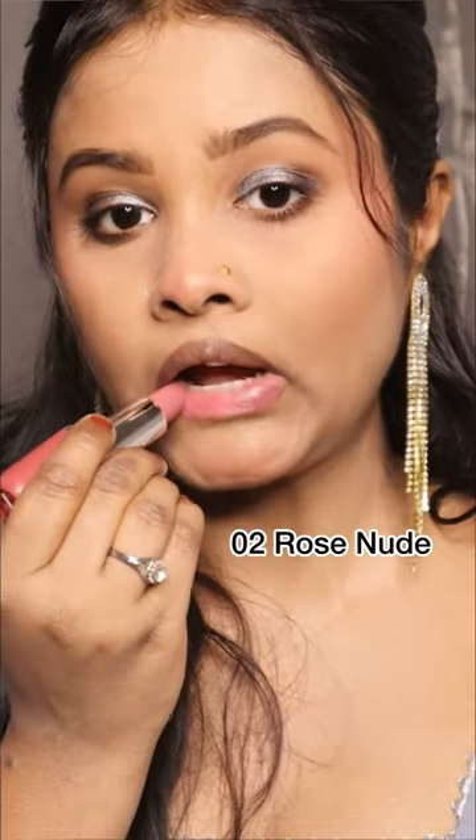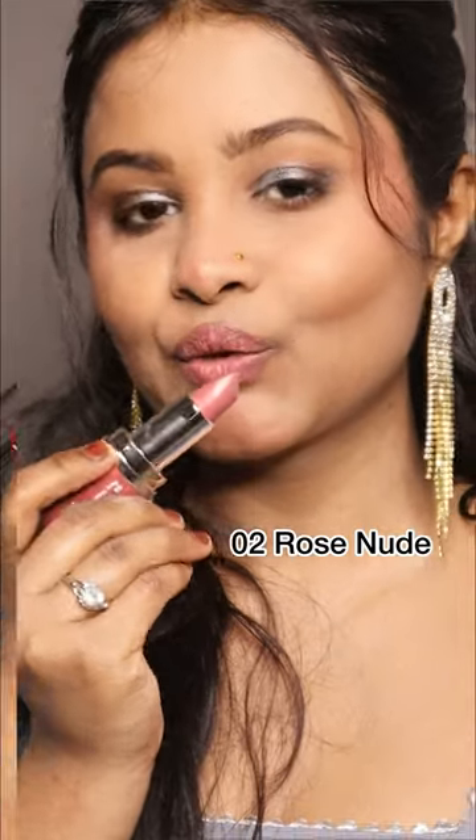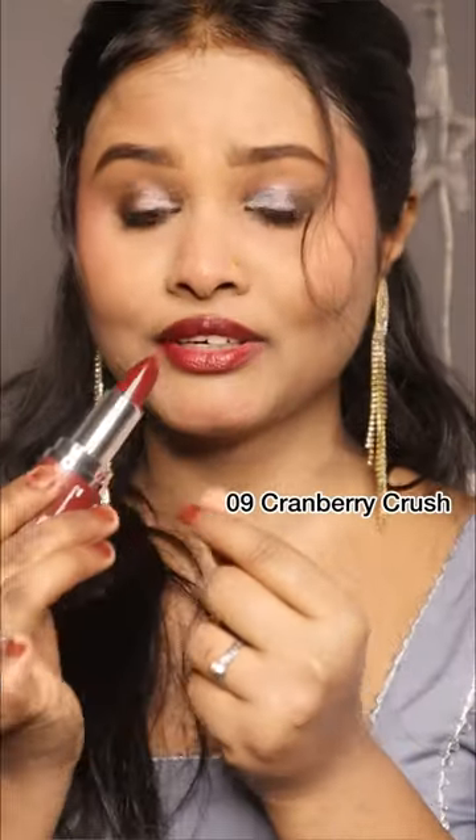Currently, this lipstick is my favorite because it will heal our dry lips and reduce softness and pigmentation.